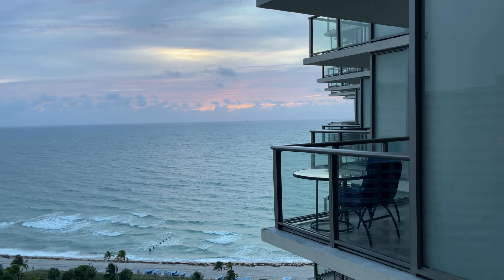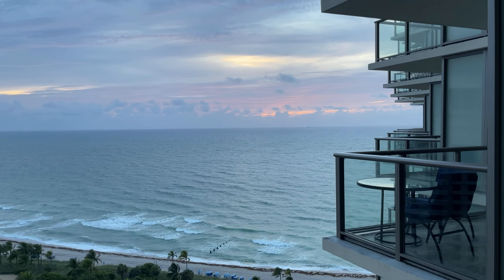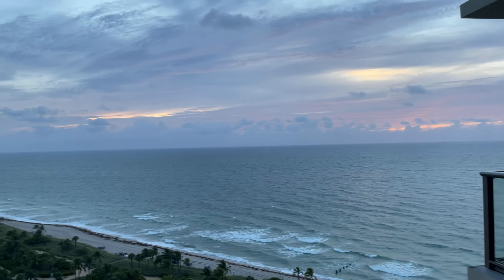Weirdly, in the span of literally two minutes, the sky turned pink!